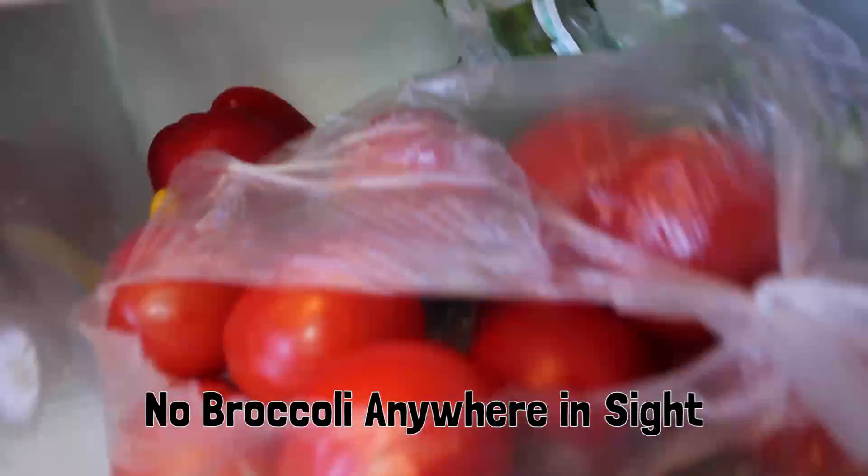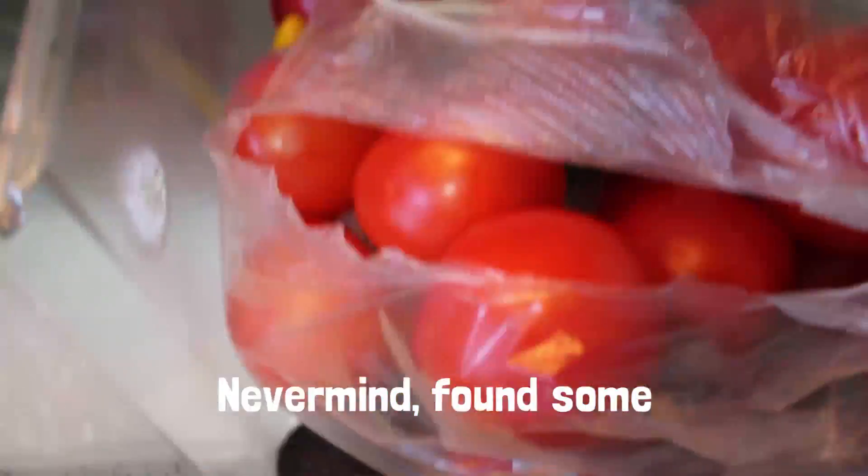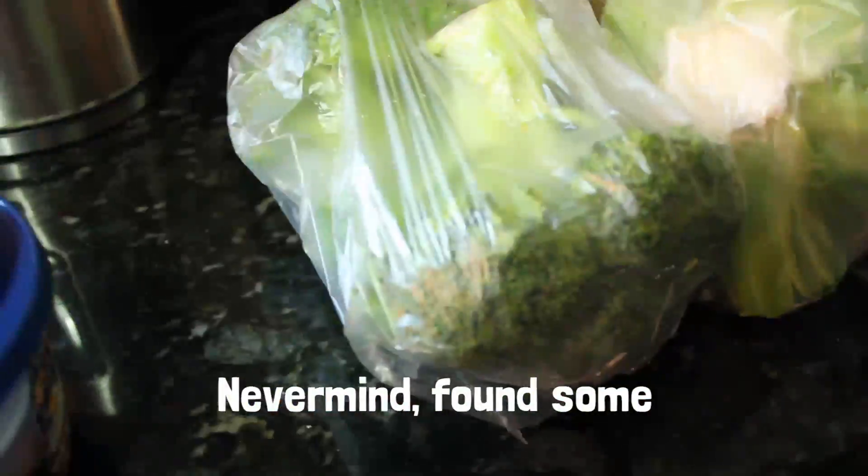YouTube, it's Cram! Why are trees shaped like broccoli? Or are broccoli shaped like trees? Why aren't all trees shaped like broccolis? The answer is simple: evolution and sunlight.